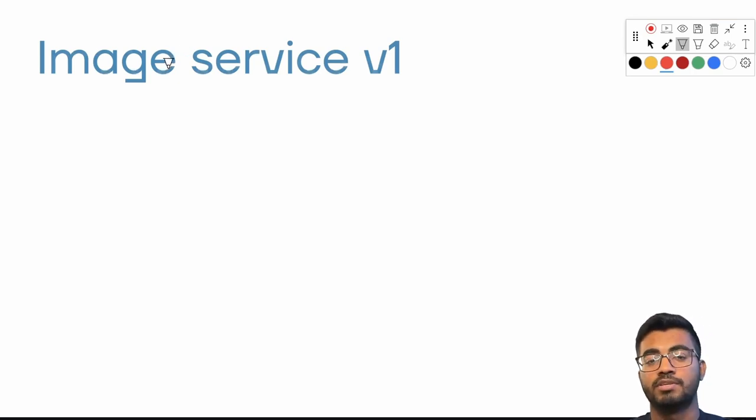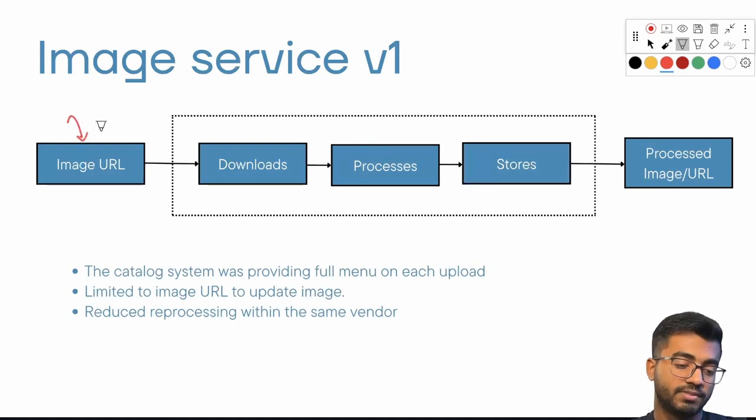Let's talk about what an image service would look like. The image service works like a black box: given an image URL — say a merchant wants to add an item to their inventory and provides an image URL — the image service downloads it, fits it into the proper specifications required by the app or device, and spits out the processed image URL. The merchant provides the image URL, the dotted-line image service downloads, processes, stores, and returns the processed image URL.